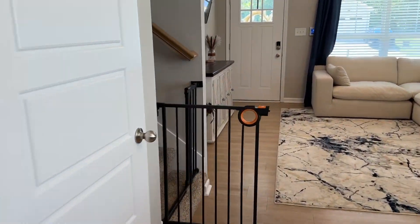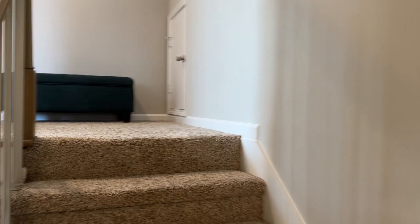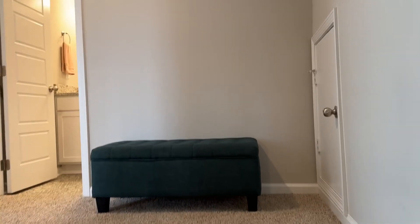And we'll head upstairs. Their pup is in the garage right now, so I can't really show you that. But it's your standard one-car garage.